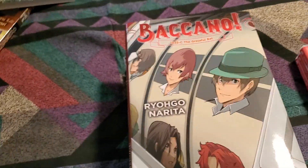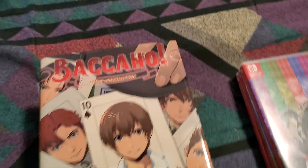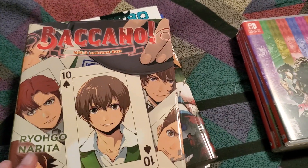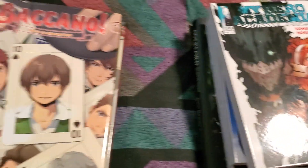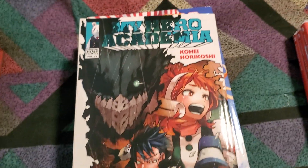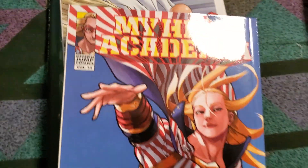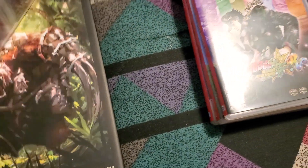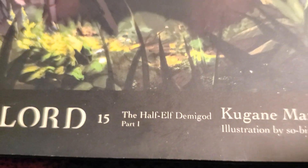Next up we have Baccano! — this is Volume 21, 1935C: The Grateful Bet, and Baccano! Volume 22, 1935D: Luxury Boys. This is the newest one that's been out in Japan. The series is apparently on hold while Ryohgo Narita is doing other stuff — he's doing the manga for Dead Mount Death Plague, which the anime is really good. Next up we have My Hero Academia Volume 33 and Volume 34, One Punch Man Volume 25, and Overlord Volume 15: The Half-Elf Demigod Part 1.